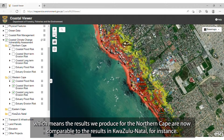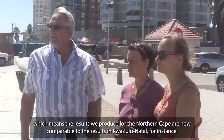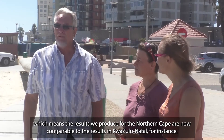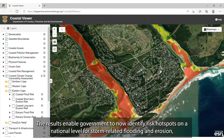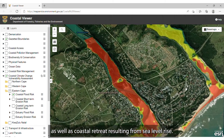Which means the results that we produced for the Northern Cape are now comparable to the results in KwaZulu-Natal, for instance. The results enable government to now identify risk hotspots on a national level, for storm-related flooding and erosion, as well as sea level rise-related coastal retreat.